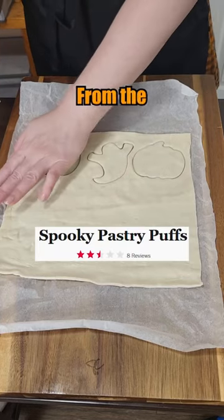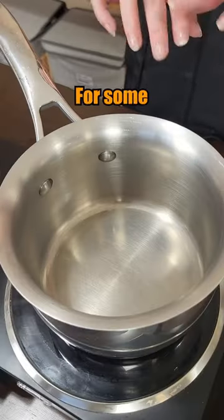Let's make the worst rated Halloween cream puffs from the Food Network. Everybody ready for some spooky baking?